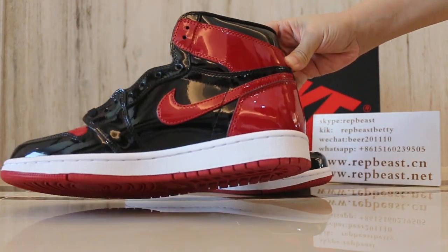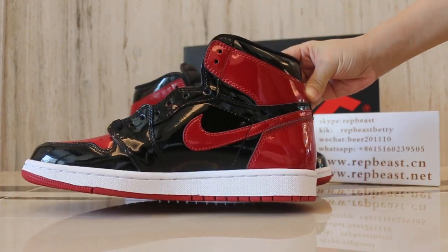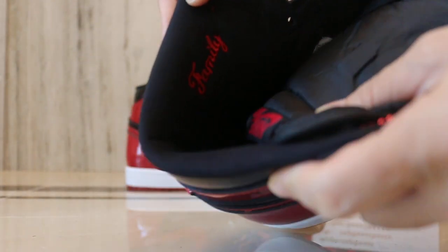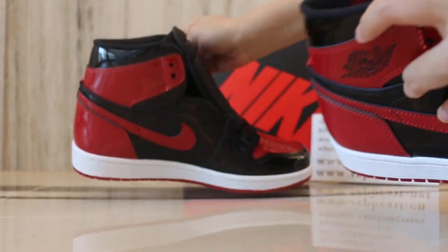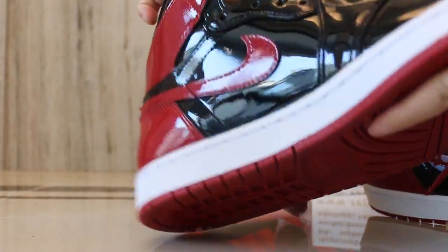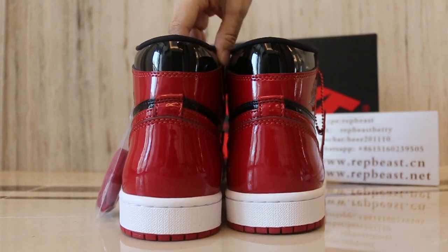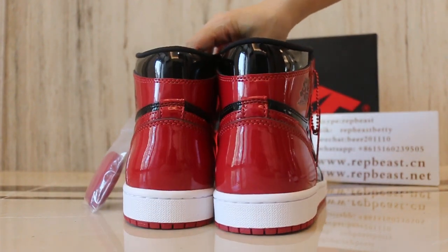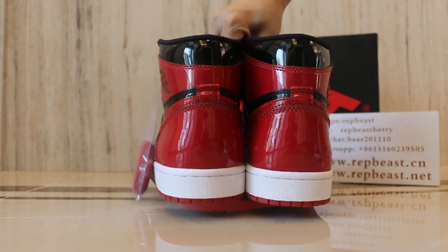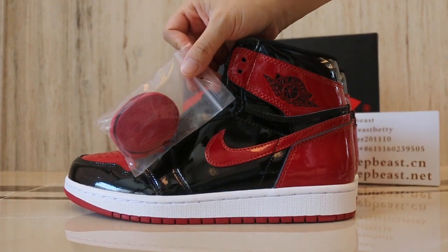From the other side. And here, for a minute. An extra pair of red laces comes with.